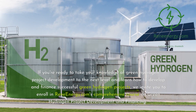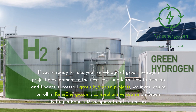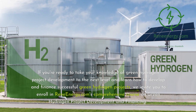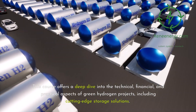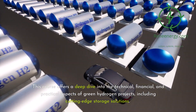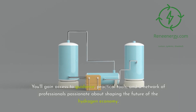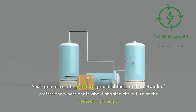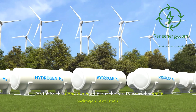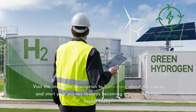If you're ready to take your knowledge of green hydrogen project development to the next level, we invite you to enroll in ReneEnergy.com's comprehensive course on Green Hydrogen Project Development and Financing. This course offers a deep dive into the technical, financial, and practical aspects of green hydrogen projects, including cutting-edge storage solutions. You'll gain access to guidance, practical tools, and a network of professionals passionate about shaping the future of the hydrogen economy. Visit the link in the description to learn more and start your journey towards becoming a green hydrogen expert today.